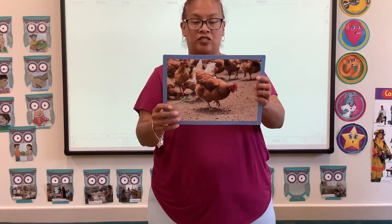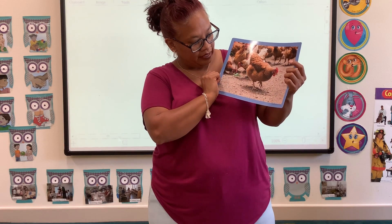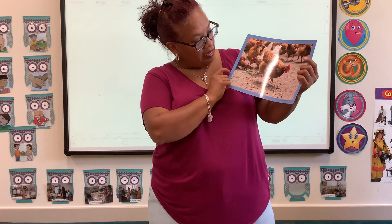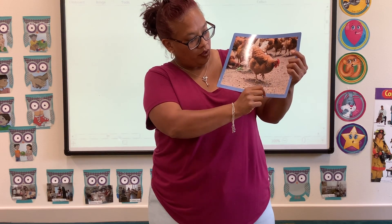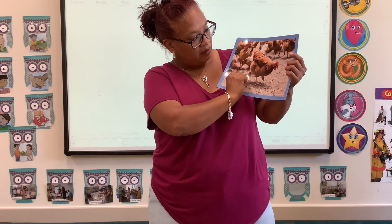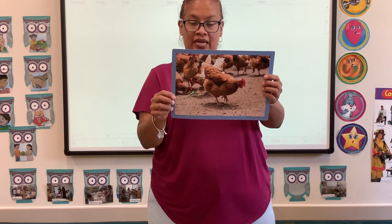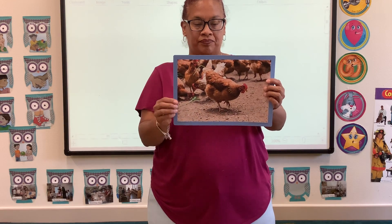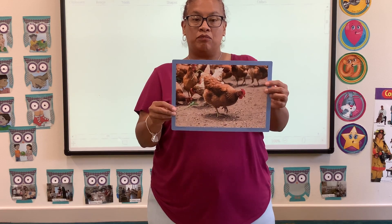Next I have chickens. Chickens have feathers that cover their bodies, and they have feet. They have a beak so that they can eat little worms and little seeds. They have eyes. And did you know that chickens lay eggs? Farmers like to gather all the eggs up and give them to people.